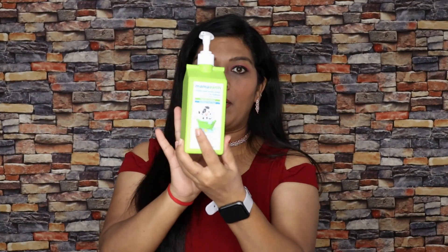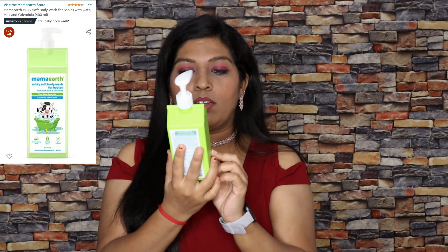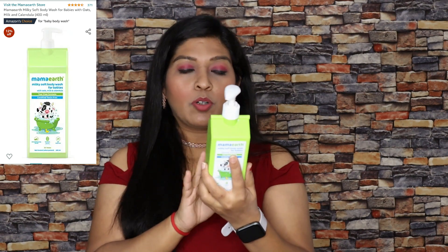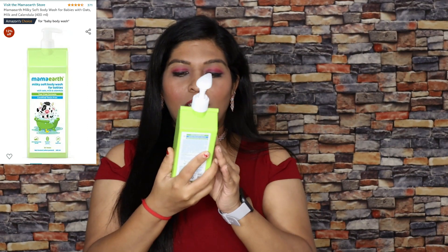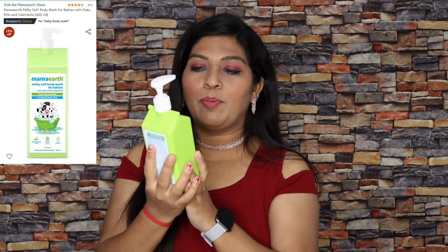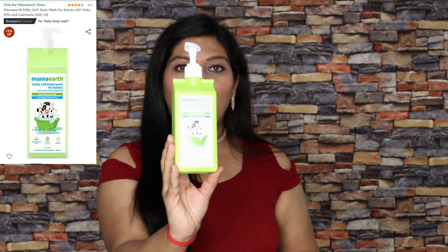Next I bought Mama Art milky soft body wash for babies. Its formula is good — it is a tear-free formula and the product is good. Mama Art products for baby wash are most commonly good. So this is Mama Art body wash.